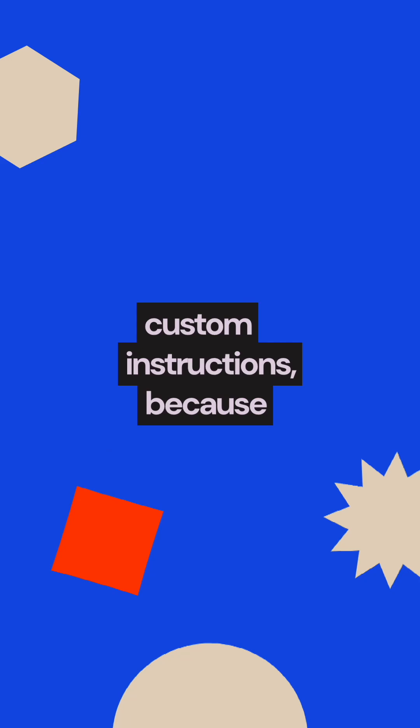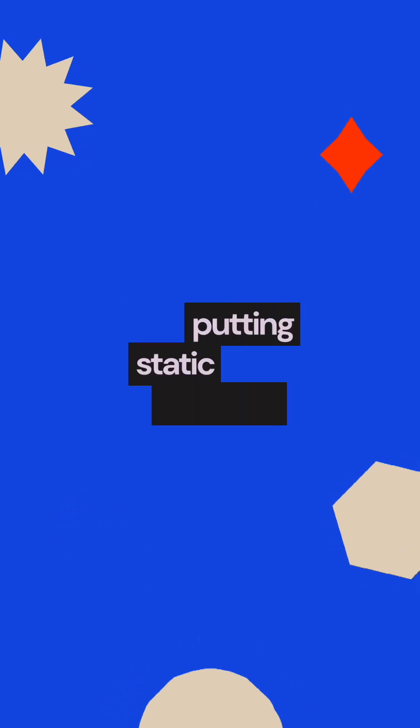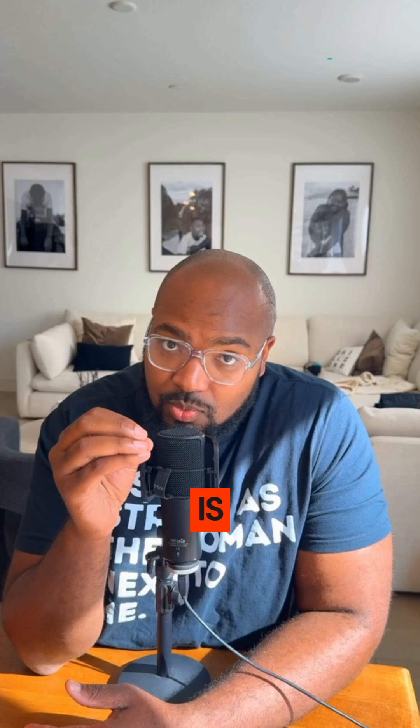It's different from custom instructions because custom instructions, you're putting static memory in. This is now dynamic memory. And to me, dynamic is what's going to be the future.